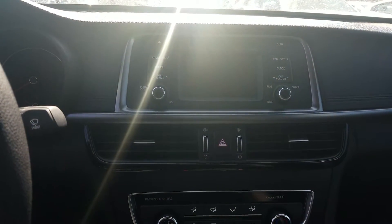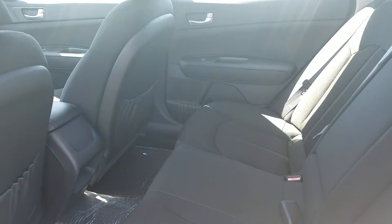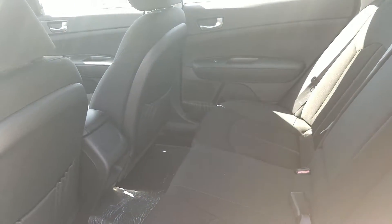You got a backup camera as well on this model. Let's take a look at the back — really spacious back seat for you.